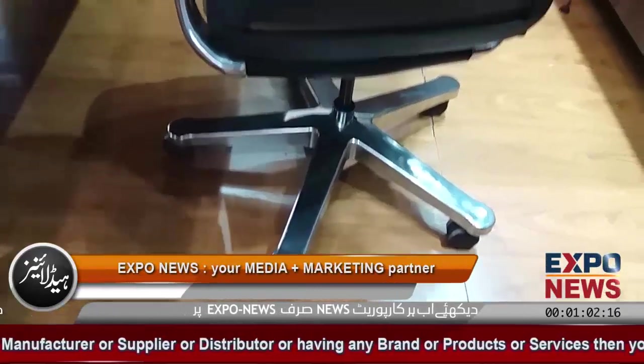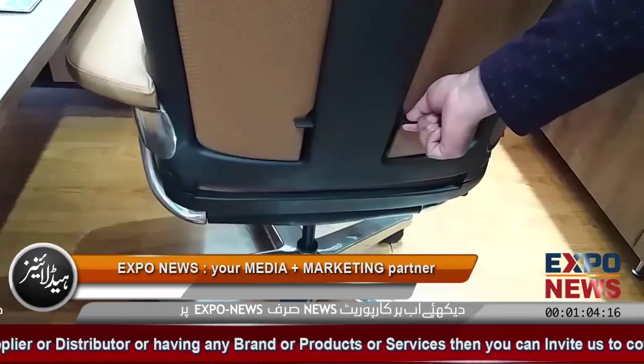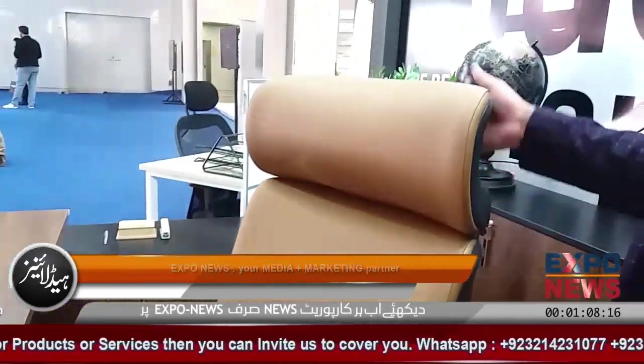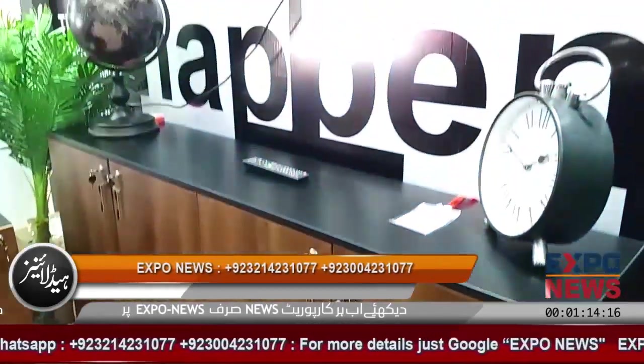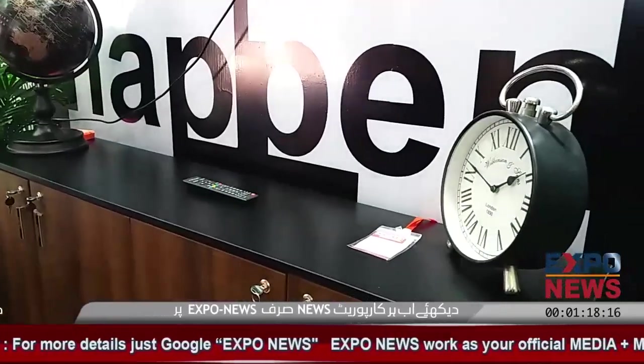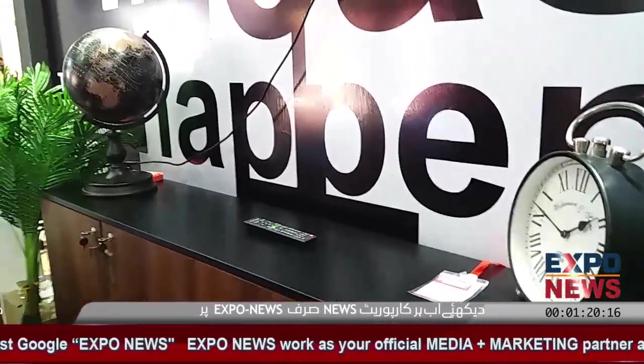It has full lumbar support and a headrest and seat rest. Separately it is £30,800. These are different accessories — we are not making them, they are just decoration pieces.